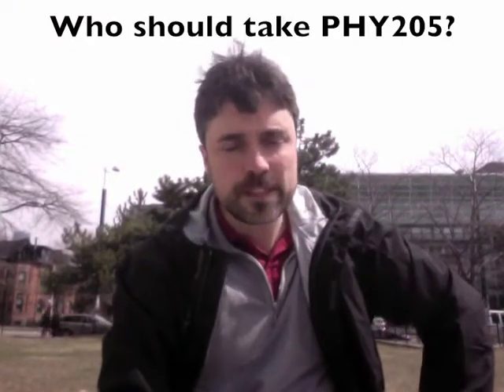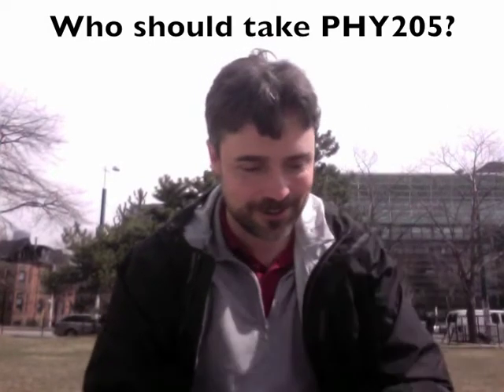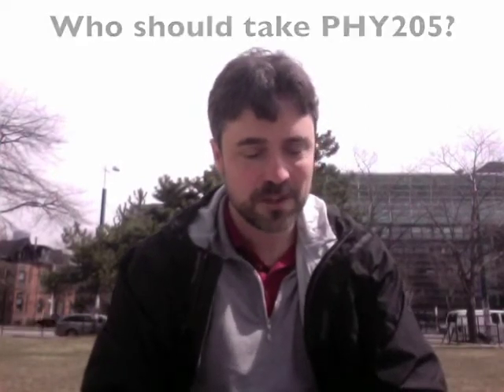So who should be taking this course? Well, to do well in this course, you've got to be familiar with life on earth — including moving, breathing, and eating. It also helps if you have some experience thinking about light or sound, or if you've ever used an electric device. So that's probably all of us. But seriously, this is a 200-series course, PHY 205. I do assume that you have some experience at university and you're prepared to take responsibility for deadlines, assignments, and tests.